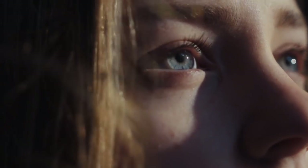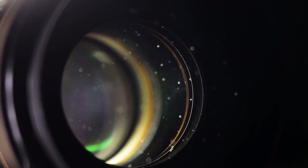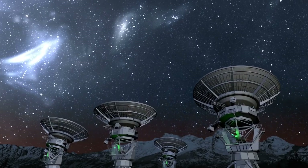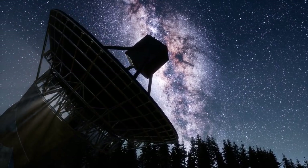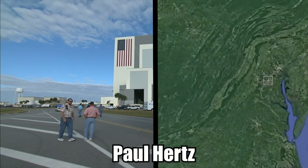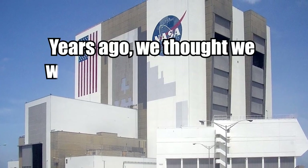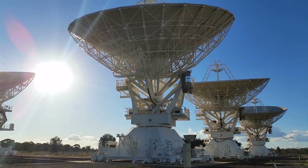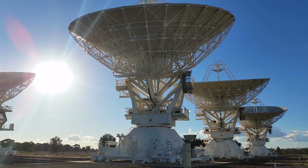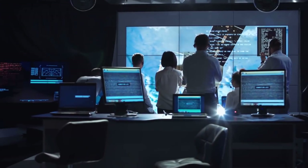At first glance, the somewhat blurry picture may not be very impressive, until you realize that capturing it required eight ground-based radio telescopes throughout the globe working together like one massive telescope. Paul Hertz, director of the astrophysics division at NASA headquarters, said: 'Years ago we thought we would have to build a very large space telescope to image a black hole. By getting radio telescopes around the world to work in concert like one instrument, the EHT team achieved this decades ahead of time.'